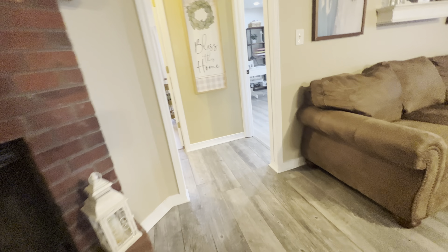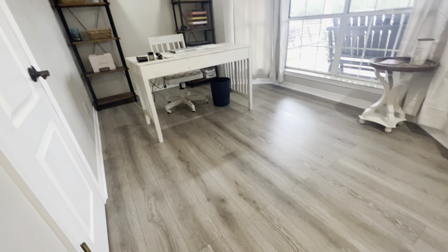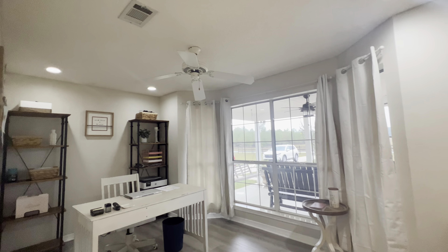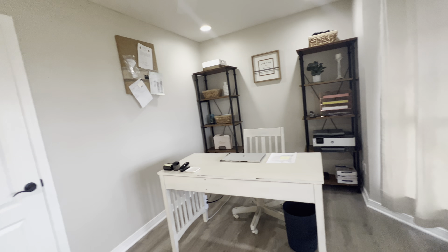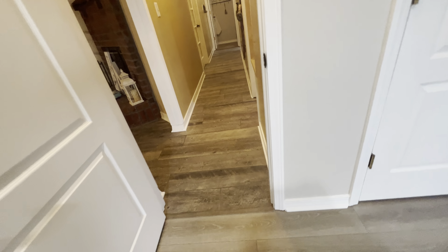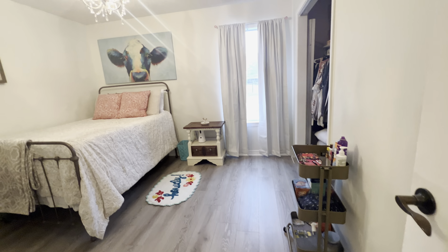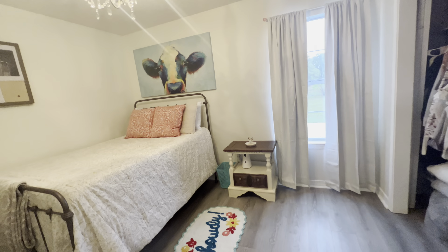On this side of the home, you're going to have three bedrooms and another full bath. We've got LVP flooring in here, recessed lights, nice neutral color. They've got it set up as an office, but this is actually a bedroom. There's ample closet space in all the bedrooms. And here's additional bedroom number two — cute little chandelier.